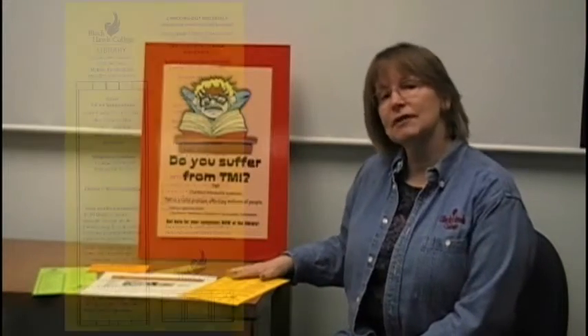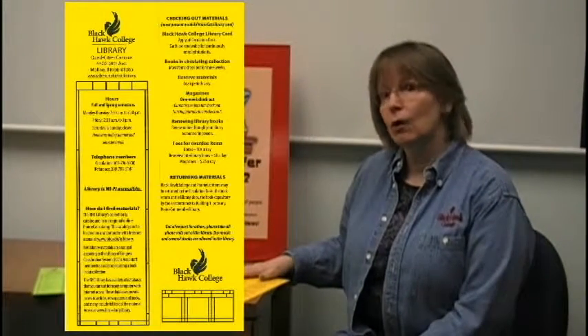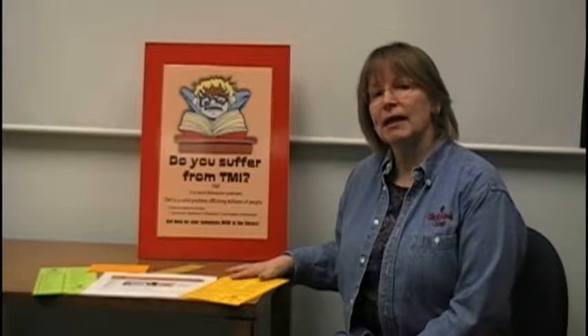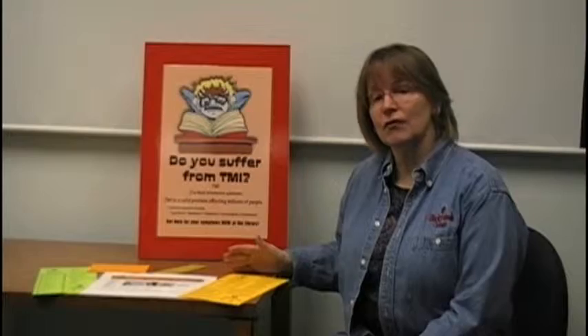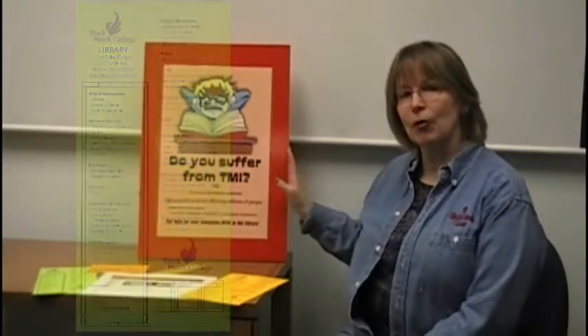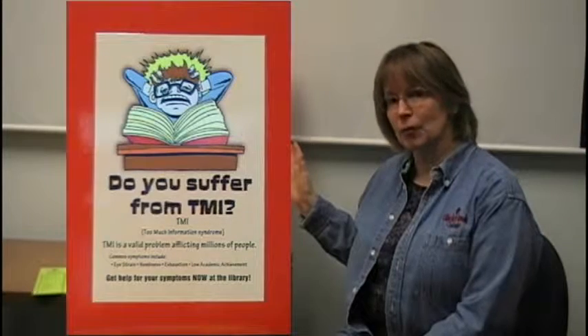We've got lots of different services available. One of our most valuable services for students involves visits to the library, where you will be given instruction on how to use our various databases, because we have a lot of them.